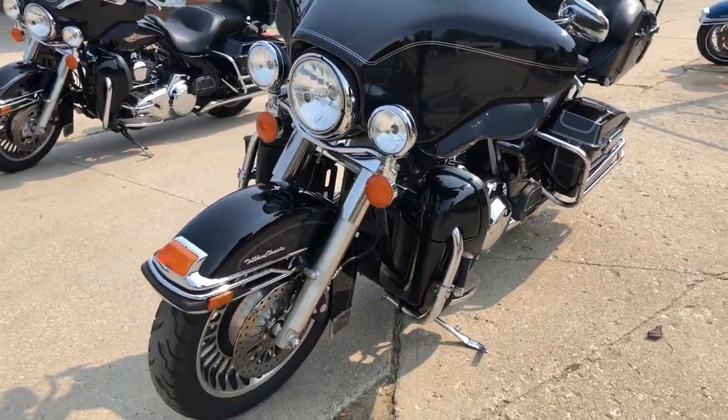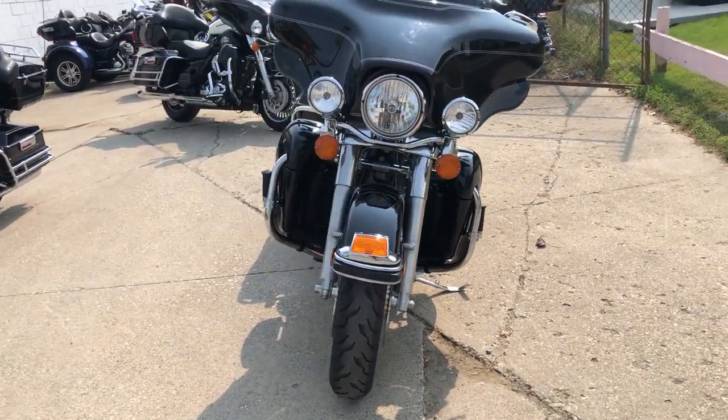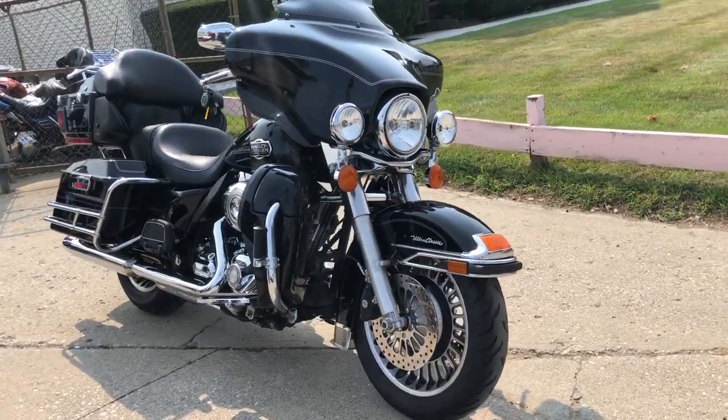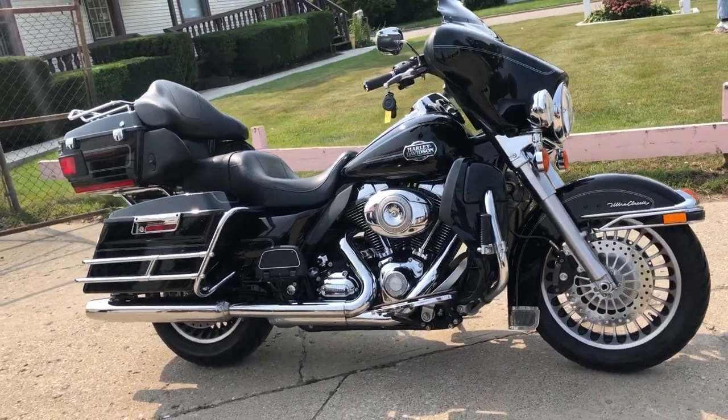We got financing programs available for everybody — good credit, no credit, bad credit — we make it real easy for you. Of course if you want to pay cash, credit card, check, or wire transfer, we make it easy that way as well.